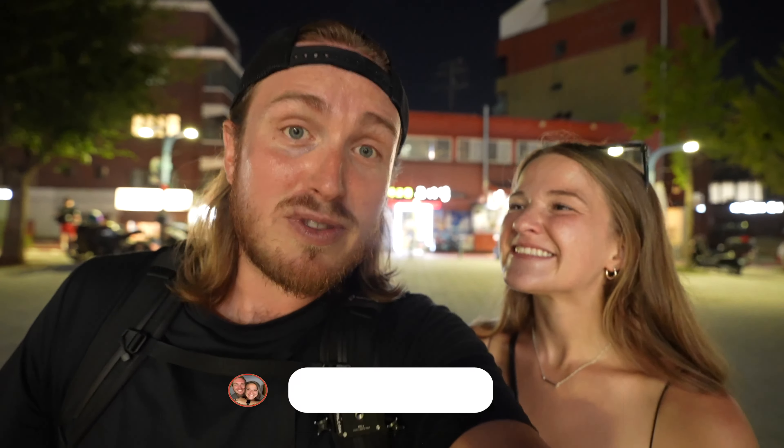Seoul can pretty much do it all. It does an unbelievable job of embracing and honoring its past while also pushing the envelope on what the future looks like. We've had an amazing couple of weeks here, got to see some friends, and explore a lot of this city. We're really excited to see what the rest of South Korea looks like — so we'll catch you guys in a few days when we head a little further south. See ya.